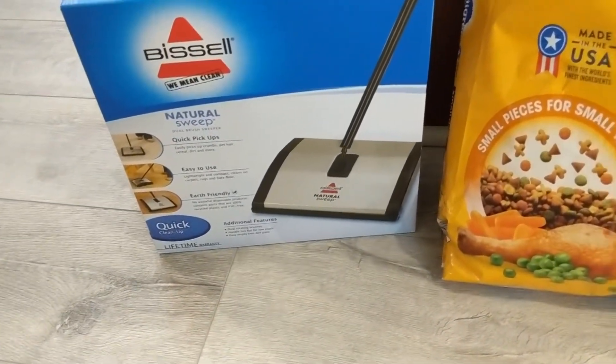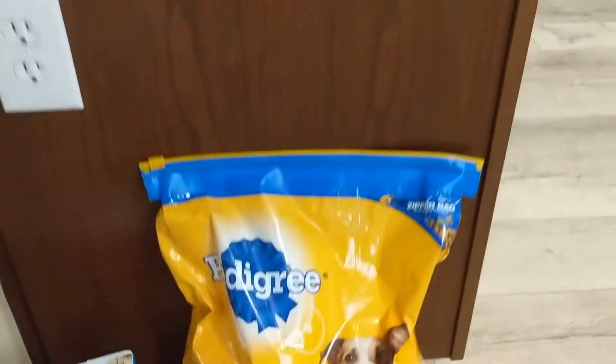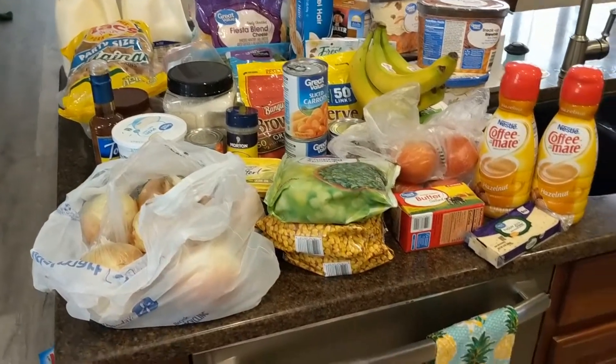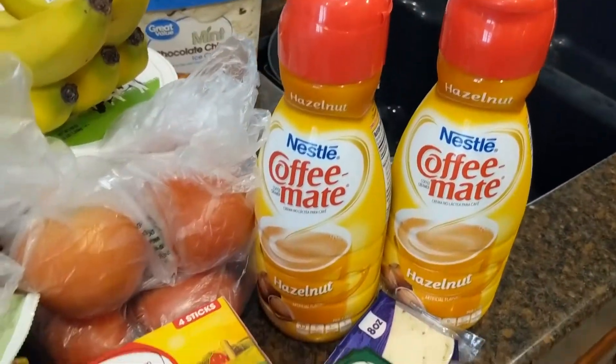Starting with the non-grocery items: since we recently got our floors redone, I bought this Bissell floor sweeper — no battery required. I also picked up some dog food. The total for this grocery haul was $155, and a lot of that was the sweeper and the dog food, so otherwise it was about $110.